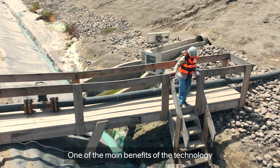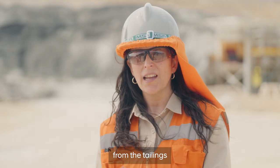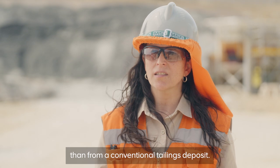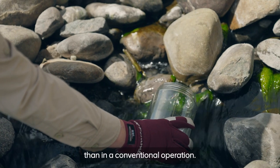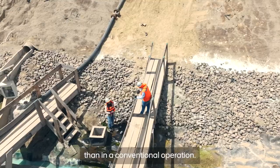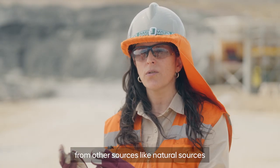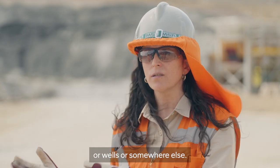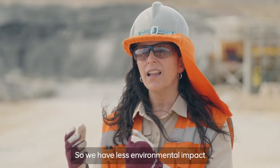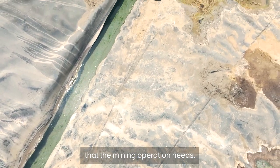One of the main benefits of the technology is that we get much more water from the tailings than a conventional tailings deposit. We can recycle and reuse much more water than in a conventional operation, meaning we need less water from natural sources or wells, reducing our environmental impact.